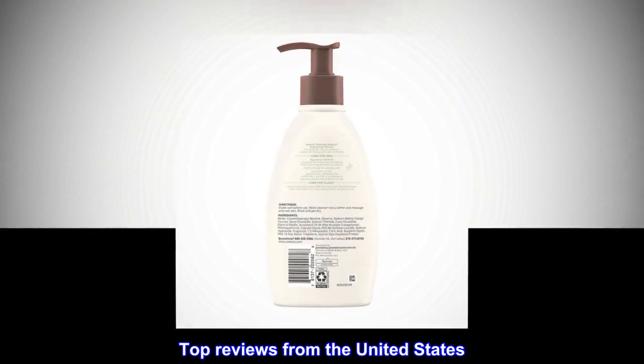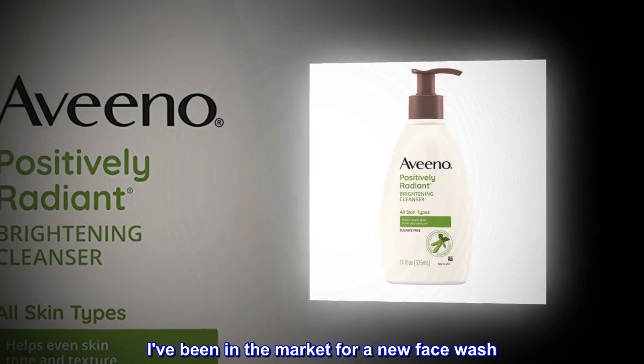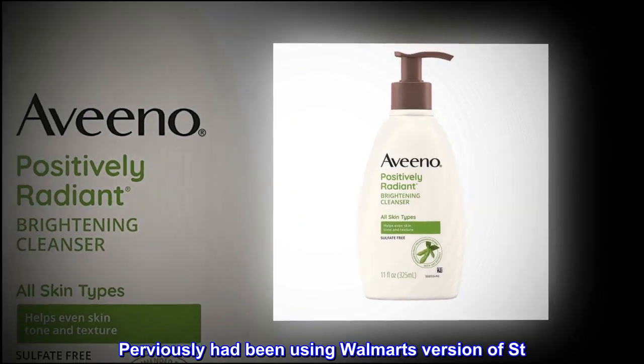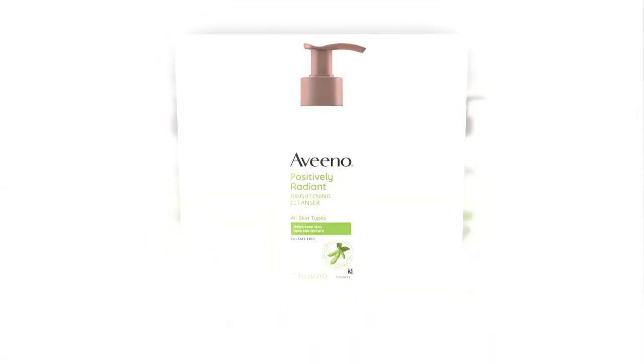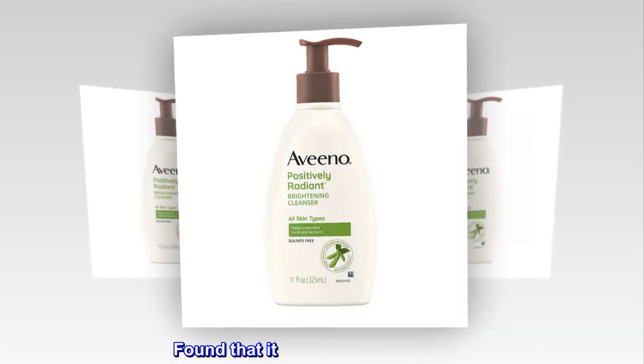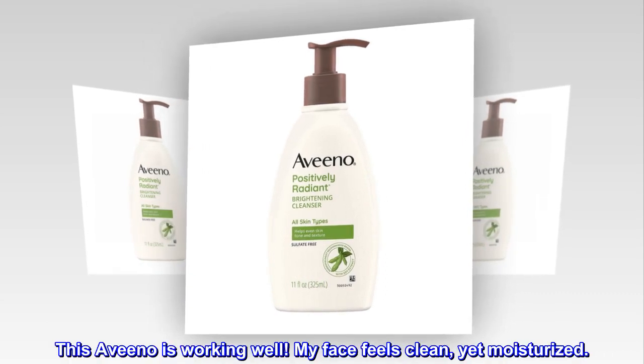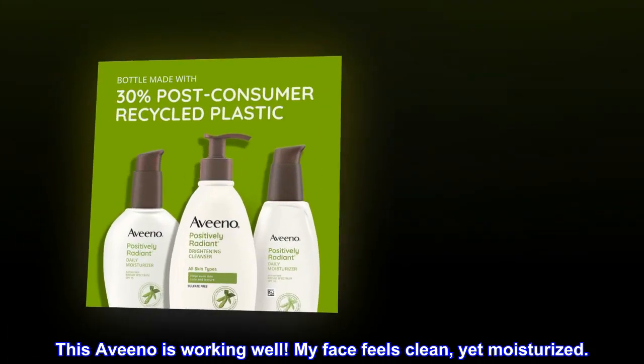Top reviews from the United States. Great Product! I've been in the market for a new face wash. Previously had been using Walmart's version of St. Ives Apricot Scrub. Found that it was drying my skin out. This Aveeno is working well! My face feels clean, yet moisturized.